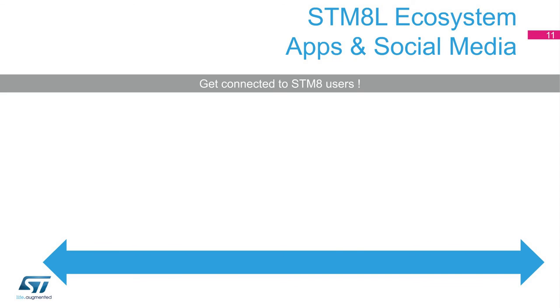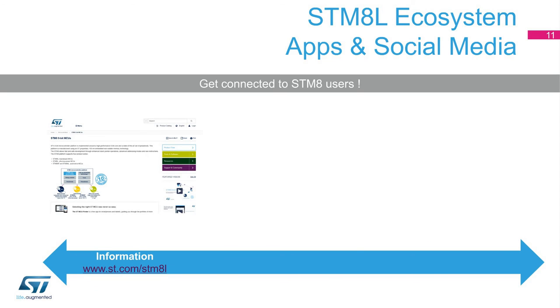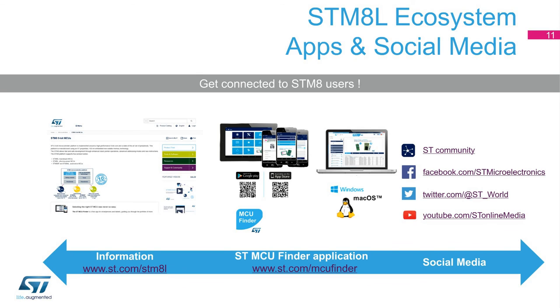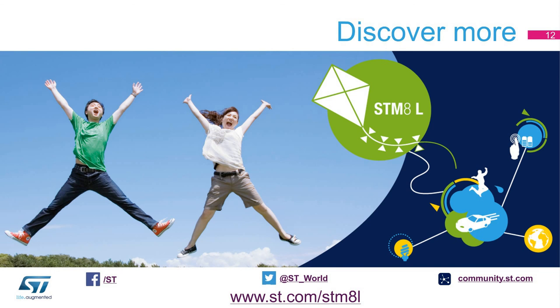Get connected with our STM-8. The first place to go is www.st.com/STM-8 to find all ST information relative to this MCU family. If you're not sure about the exact STM-8 to pick, you can use our MCU Finder application on mobiles and tablets, allowing you to check out the STM-8 portfolio and identify the ideal one matching your needs. Let's meet other developers on ST forums with an area dedicated to STM-8. Discover more about the STM-8L at st.com/STM-8L. Thanks for your attention.